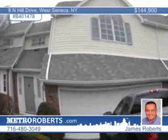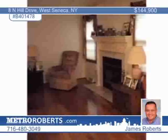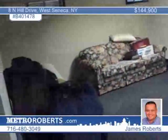James Roberts offers this beautifully updated two-bedroom townhouse in West Seneca. The kitchen is wonderfully decorated and is complemented by a spacious dining room. An inviting fireplace welcomes you to the living room. A large deck off the dining room expands the living space. The basement is partially finished, and a two-car garage is included. Don't miss this convenient home. Call James Roberts for a tour.